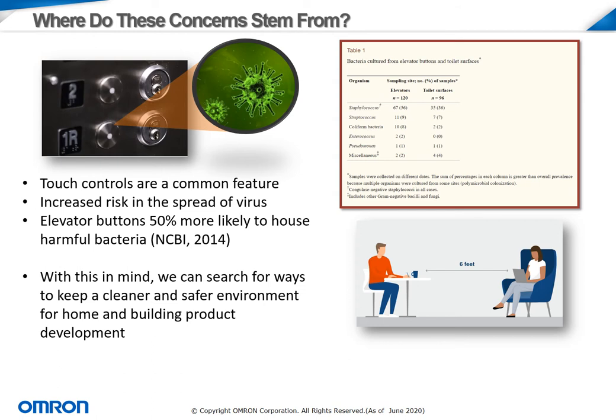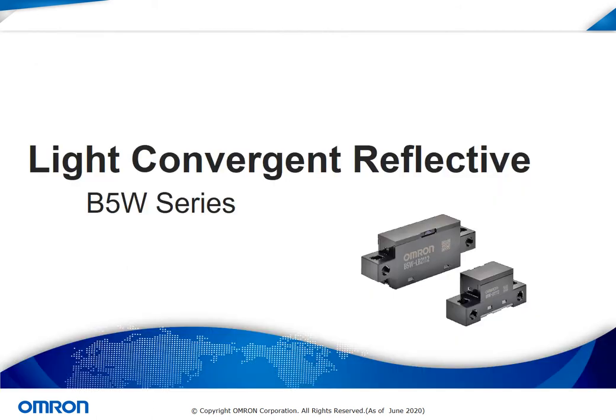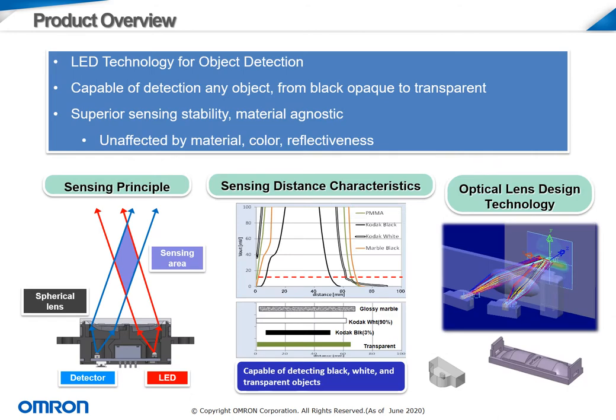OMRON does have solutions that can be implemented using sensors and our sensing technology. The B5W light convergent reflective sensor is OMRON's answer to touchless design. The B5W optical sensor is used for object detection, including the human hand, for touchless applications. The sensor is high performance, meaning it's capable of detecting any object ranging from black opaque to even transparent objects in the case of packaging applications. OMRON engineers have worked hard to ensure that sensing stability remains consistent across the range of detectable objects — the performance is unaffected by the surface color, material, or reflectiveness of the object, as shown in the graph in the lower middle part of this slide.